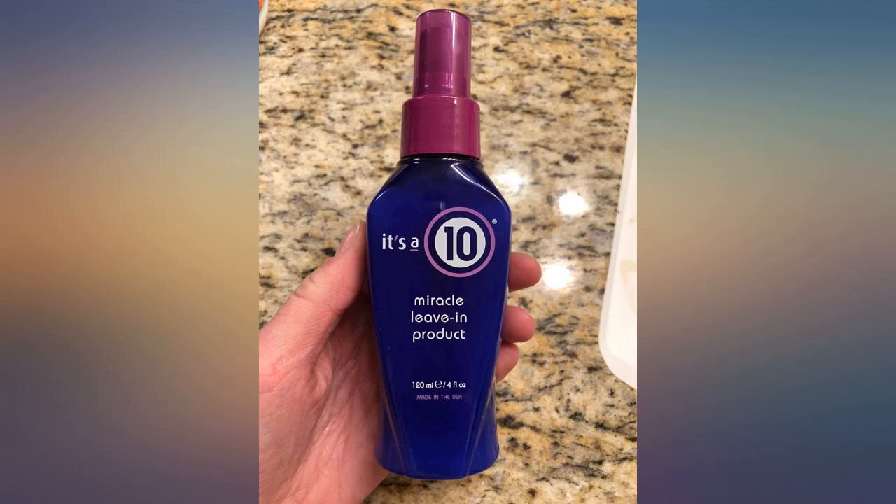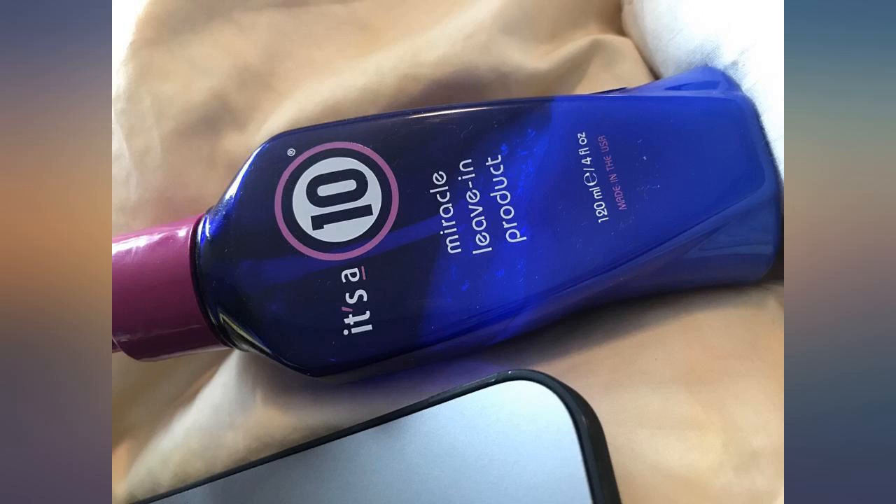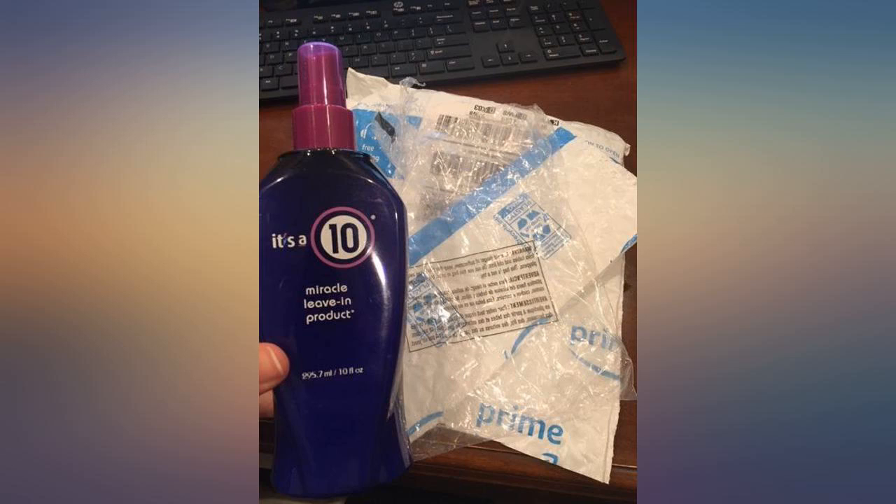I was a little nervous because this really wasn't the product I ordered — I ordered the original and they sent a special edition. However, I love it. It's a 10 hair product is one of the best solutions for untangling hair.